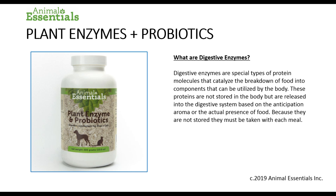What are digestive enzymes? Digestive enzymes are special types of protein molecules that catalyze the breakdown of food into components that can be utilized by the body. These proteins are not stored in the body but are released into the digestive system based on the anticipation of food. Because they are not stored, they must be taken with each meal.